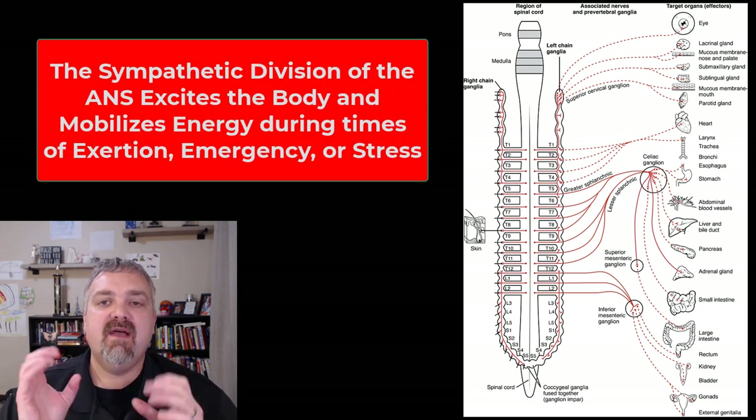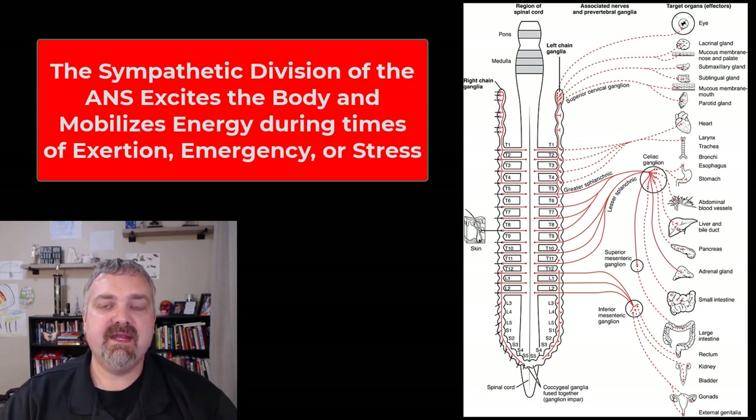Hey everybody, Dr. O here. In the next two videos, I'm going to cover the sympathetic nervous system — its organization here, and then its activation and function in the next video.